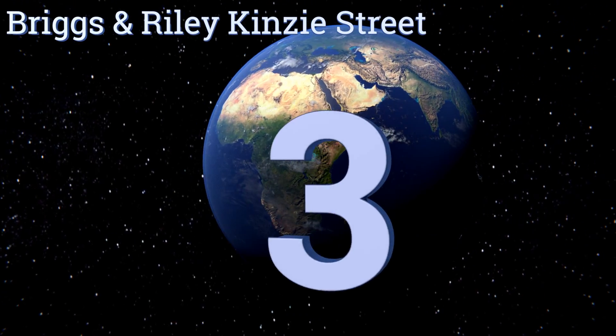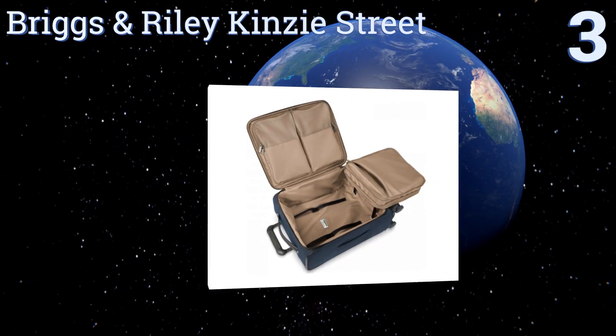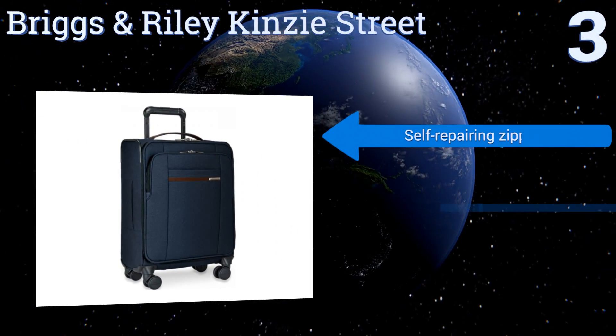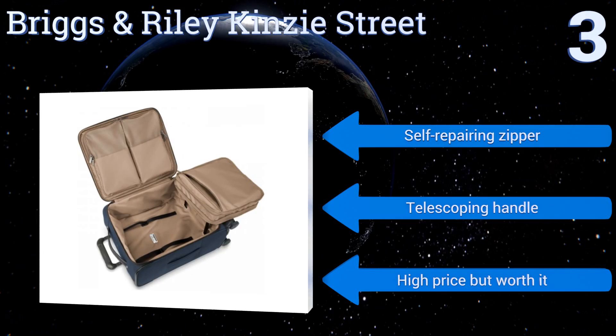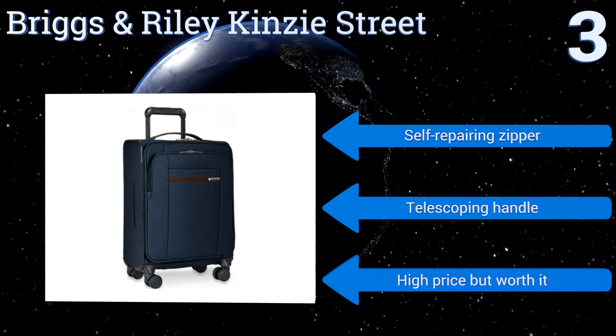Nearing the top of our list at number three, the exterior of the Briggs and Riley Kinsey Street features a proprietary embossed fabric that gives it an upscale, refined look while offering superior durability and moisture resistance. The attractive main interior compartment has plenty of organizing pouches. It features a self-repairing zipper and a telescoping handle. It comes at a high price, but it's worth it.